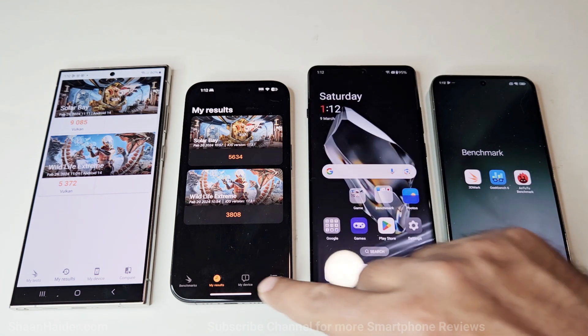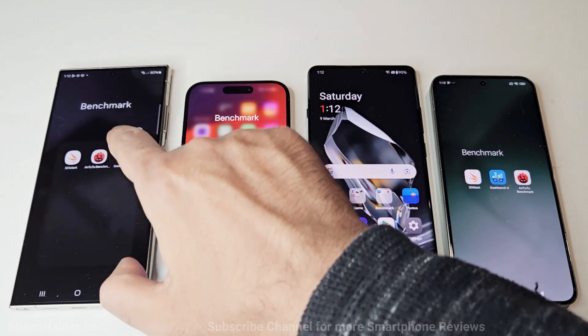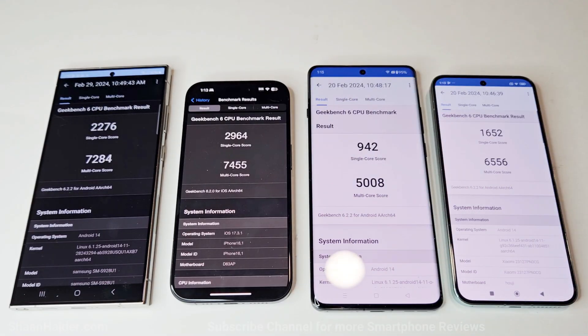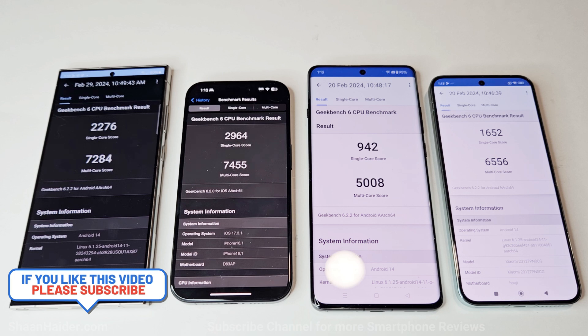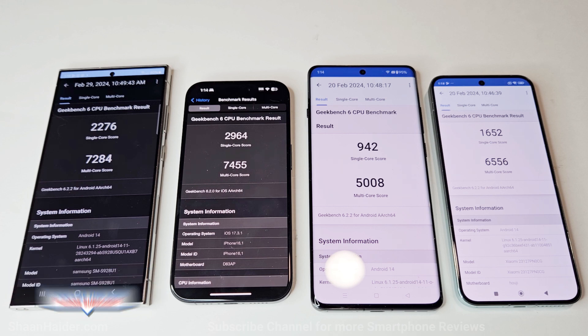Now let's move to the last test, which is Geekbench 6. This test is divided into CPU and GPU, and the CPU test is divided into single core and multi-core. Samsung Galaxy S24 Ultra scored 2276 in single core and 7284 in multi-core. iPhone 15 Pro scored 2964 in single core and 7455 in multi-core. OnePlus 12 scored 942 in single core and 5008 in multi-core. Xiaomi 14 scored 1652 in single core and 6556 in multi-core. In both single core and multi-core, the winner is iPhone 15 Pro, after that Samsung Galaxy S24 Ultra, then Xiaomi 14, and OnePlus 12 is at the last spot.